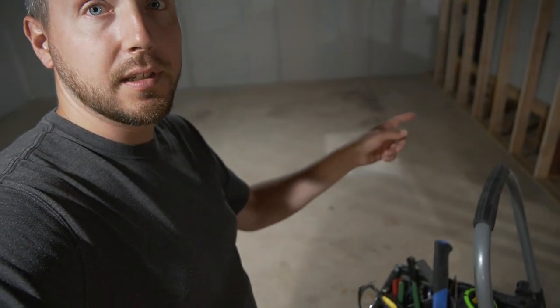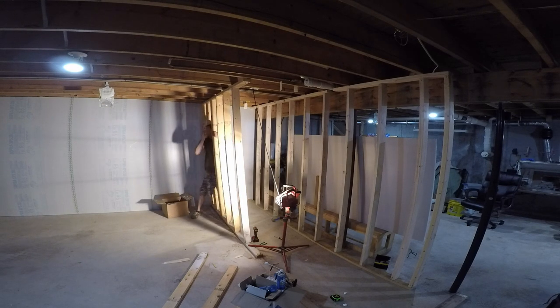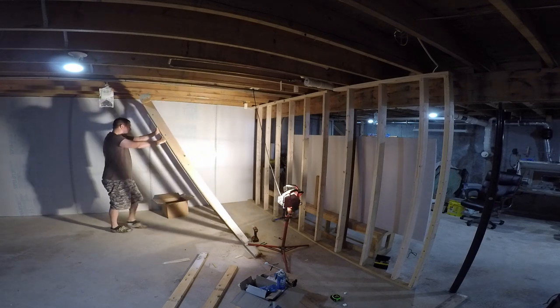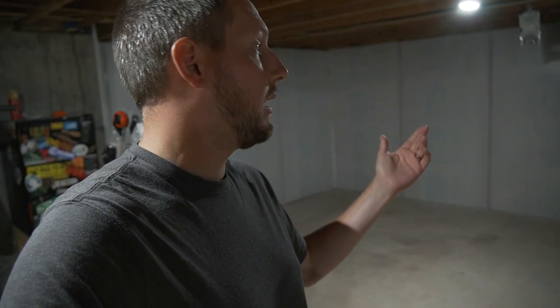We've made some progress on the room. As you can see behind me, I foam boarded the whole walls and tore down the old wall that was over here. We built a new back wall, and now what we're going to do is build the rest of the three walls in our space and figure out the electrical. My dad's coming over to help and we're going to hopefully get some more walls framed up.